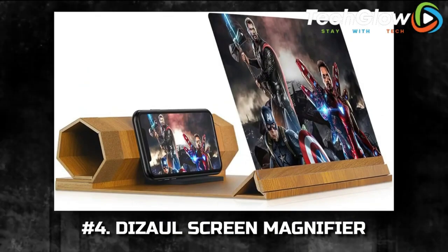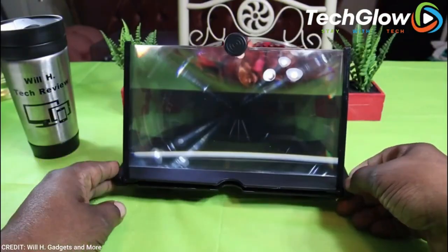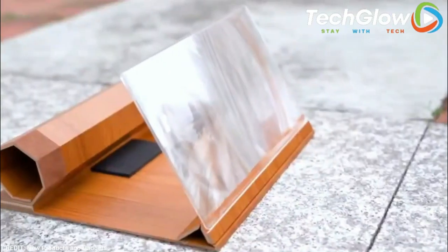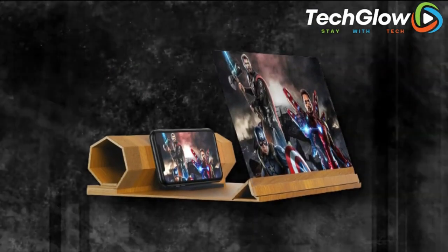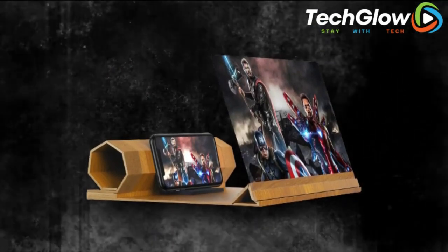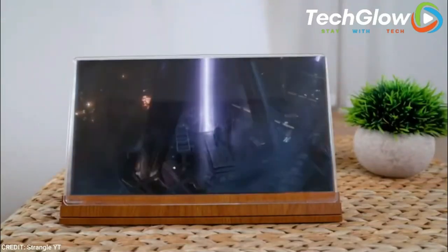Number 4: Dissolve Screen Magnifier. Cinephiles who tend to watch their favorite flicks on their phone may experience visual fatigue after a few minutes because, let's face it, your iPhone's screen is not big enough to enjoy a movie. That's where this screen magnifier, which is available in four sizes, comes in. It works like a projector — simply prop it up on a flat surface like a coffee table and push play. And it doesn't need to be charged or require batteries.